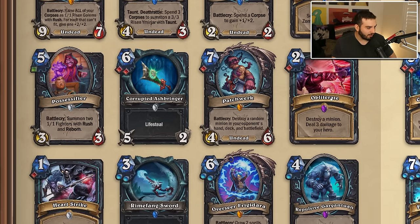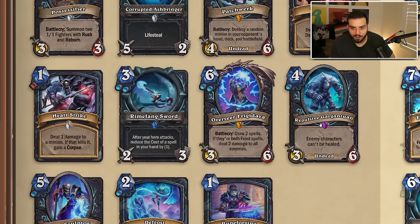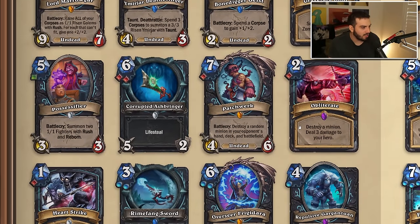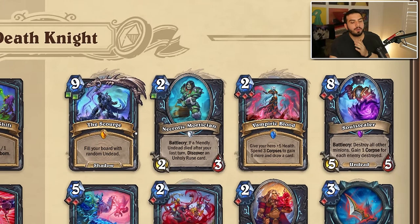Obliterate is leaving, Heart Strike is leaving, Rune Fang Sword is leaving, Overseer Frigidara is leaving — after she got nerfed she was kind of whatever. Rune Sculptor is also leaving. Defrost is leaving — very interesting, but maybe they felt with lower rune requirements it's too much draw for Death Knight. Same with Rune Forging. These are interesting decisions but I'd imagine they tested the rune requirements and felt it was too good.